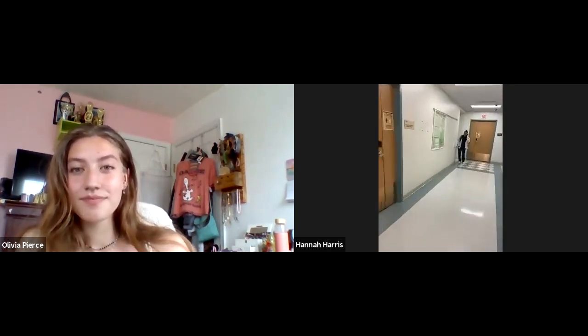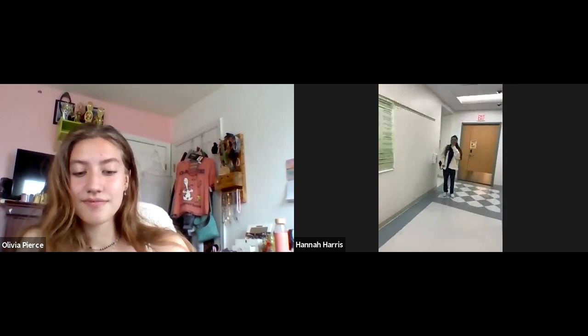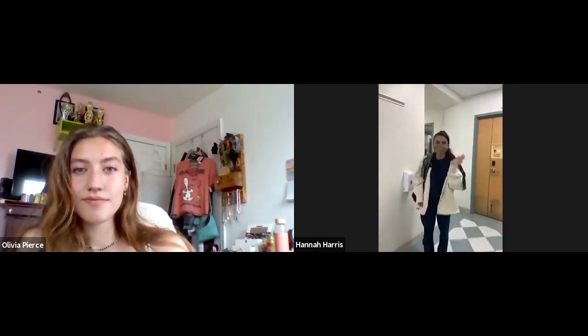This is Huda, everybody. Huda, do you mind answering a few questions for us? Sure. Can you introduce yourself and talk about your major and your year? Hi, I'm Huda. I'm a senior and I'm a biochem major at the University of Mary Washington.